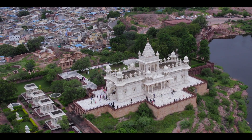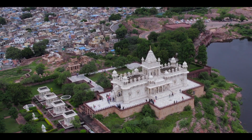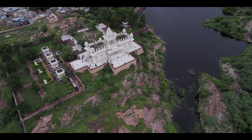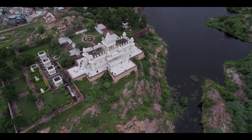It was built in 1899 by Maharaja Sardar Singh in commemoration of his father, Maharaja Jaswant Singh II. Hidden amidst lush green trees and perched tenderly on a lakeside, Jaswant Thada is a monument a tourist would never want to miss while in Jodhpur.